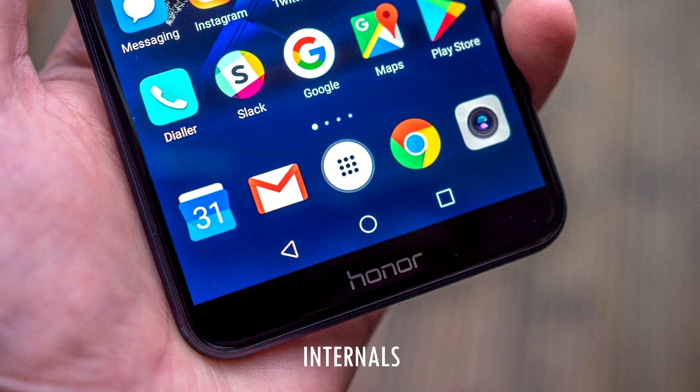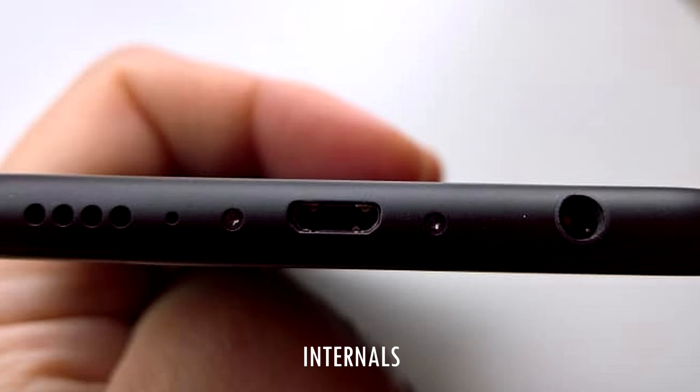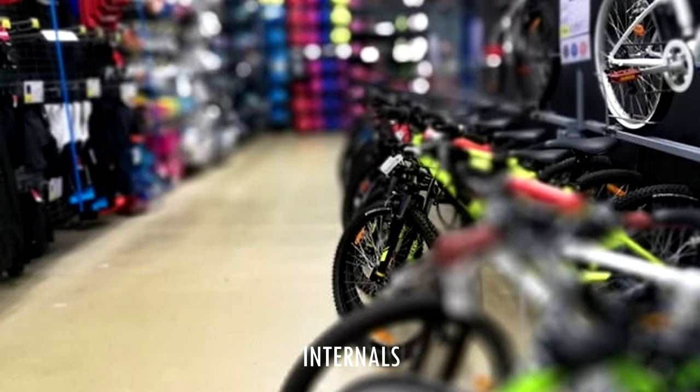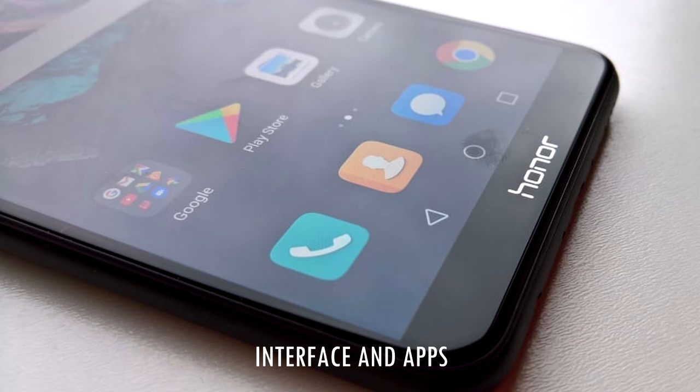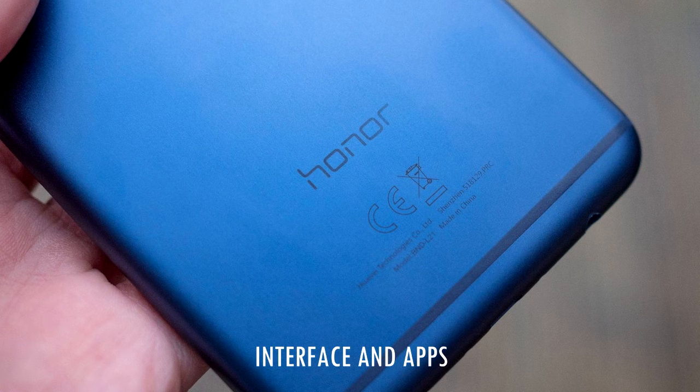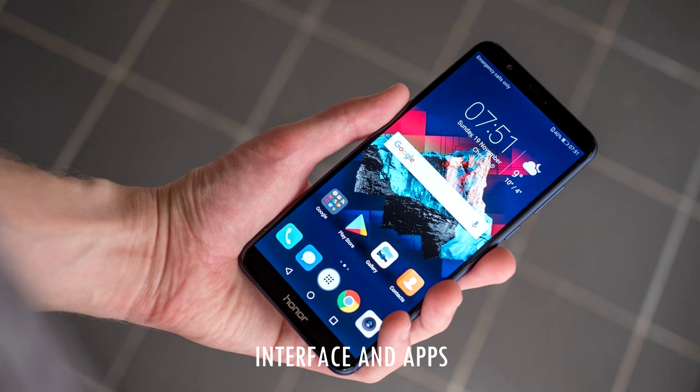Internals are solid: Android 7 out of the box with a promise of Oreo early next year, dual SIM or single SIM and microSD as usual, 64GB of storage, 4GB of RAM, and the latest Kirin 659 chipset. There's no waterproofing, but Honor includes its 'Air Back' technology. EMUI 5 is familiar from other Huawei and Honor phones — capable but aggressive with app management, closing apps when the screen locks to improve battery life. The 7X easily gets through a long day on its 3,340mAh battery, though power users should whitelist core apps in EMUI settings.